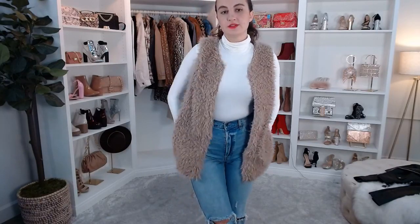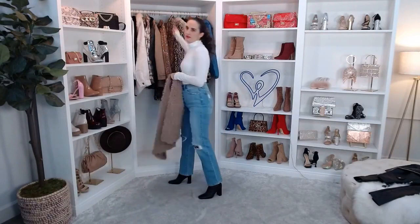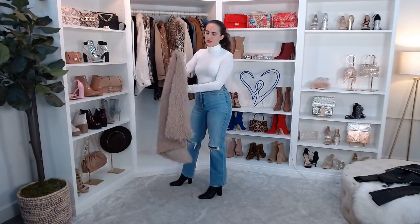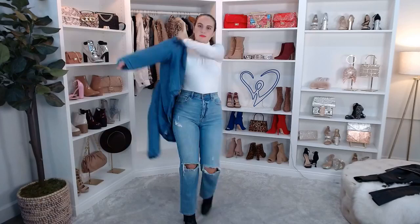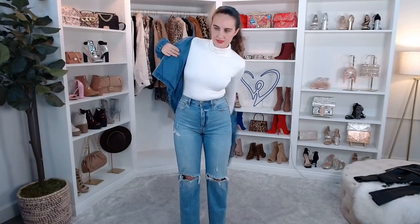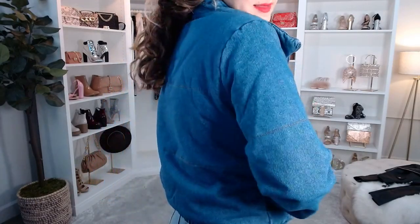Let me know what your favorite jacket is so far — I think the sequin one is the fan favorite right now! Now I have a puffer jacket coming. This is the Stylish Layers Denim Puffer Jacket — a great twist on your normal leather puffer. It's more of a darker denim with a little nylon lining and stitch detail. It's got a collar and it's super cute.